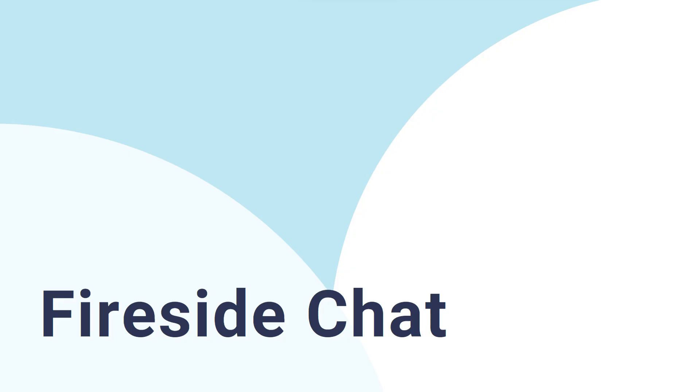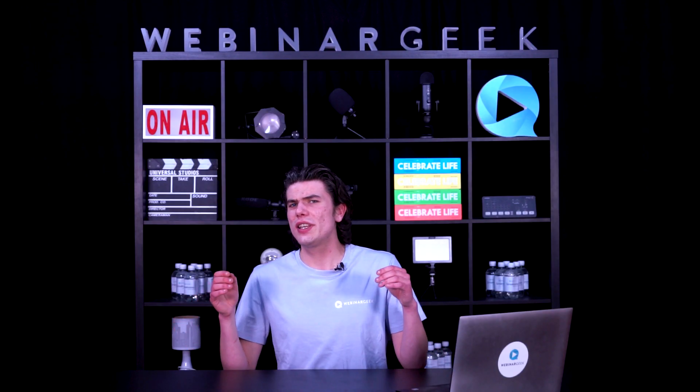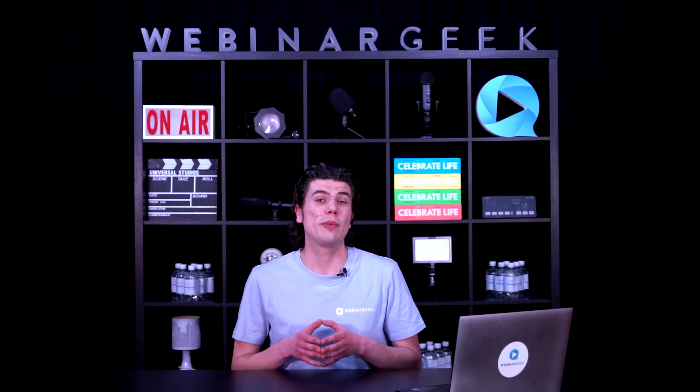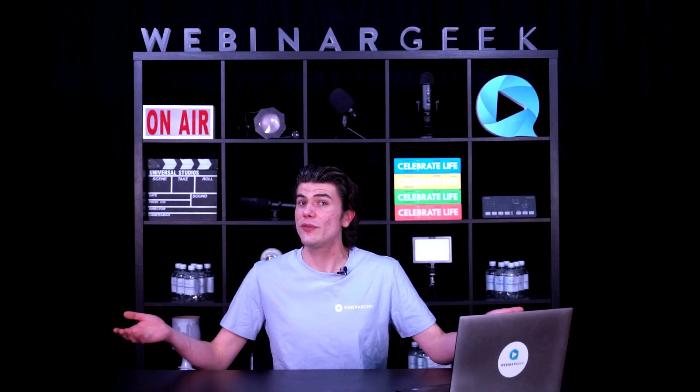Number two: fireside chat. Next we have fireside chat. Picture sitting by a virtual fireplace and having a relaxed conversation with important people in your industry. This makes the webinar feel friendly and real. Fireside chat helps you connect with the speaker in a personal way — it's like having a talk with your friend, but with lots of useful information.